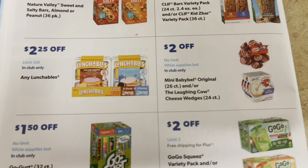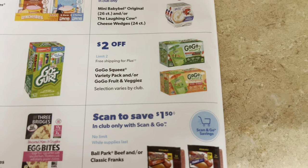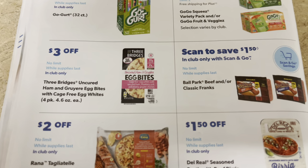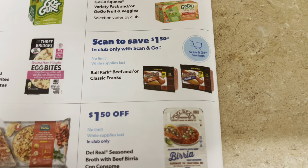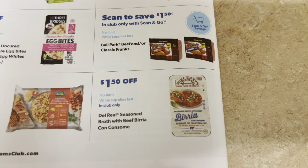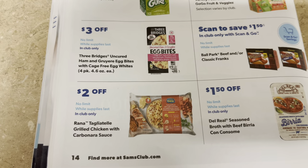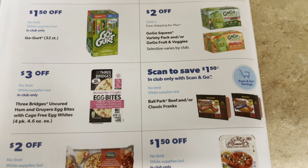Lunchables on instant savings — going to be a good price since they're already a really good deal. Babybel cheese and Laughing Cow cheese on sale. GoGo squeeZ packs and GoGurt on sale — that's a great deal, already a really good price regular. Three dollars off egg bites — might give those a try. Ball Park products on sale. Brat del Real seasoned beef and a lot of people have been picking that up — it looks like a heat-and-go meal, $2 off.